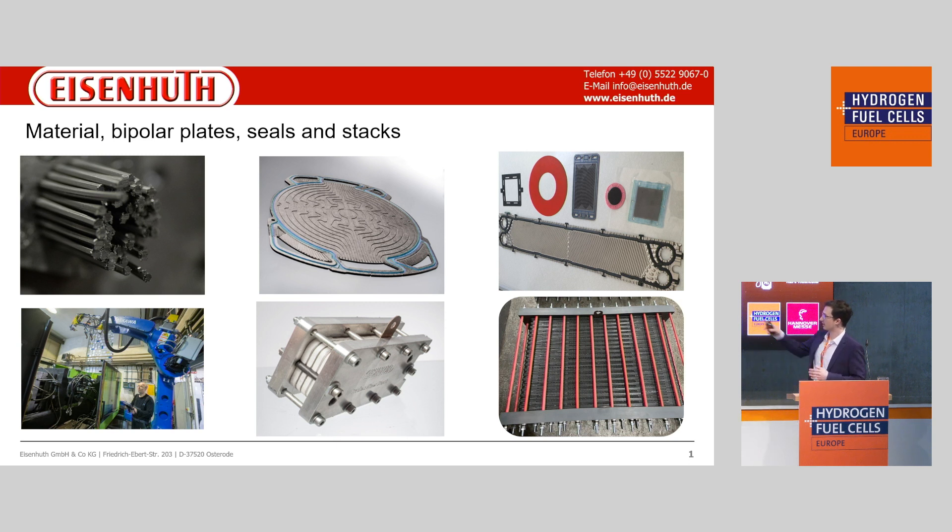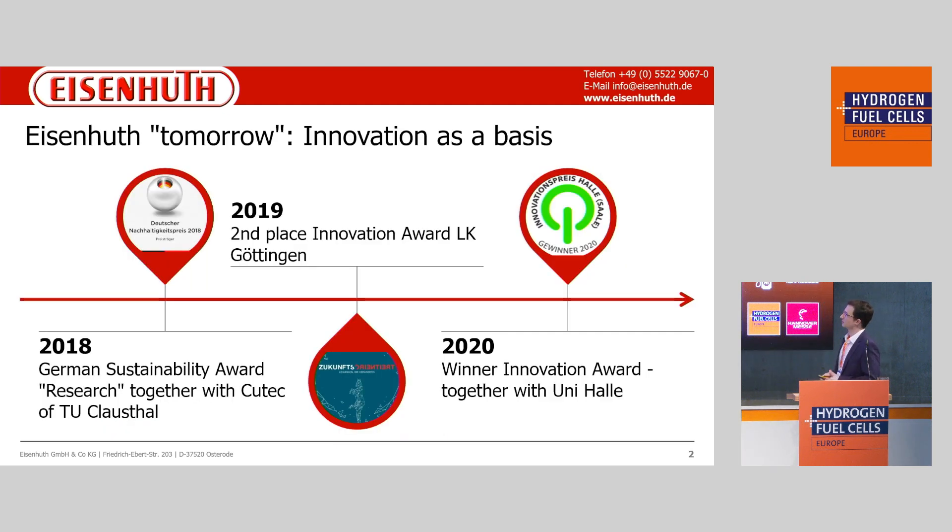We stick the bipolar plates together into stacks for fuel cells or for electrolyzer stacks, as shown in the right corner. These bipolar plates are made out of injection molding and automation processes. For Eisenhood as a mid-sized company, it's absolutely necessary to have this kind of innovation in order to compete against big players. For example, we have received some awards for sustainability and for compounds like titanium bipolar plates with good electrical conductivity.